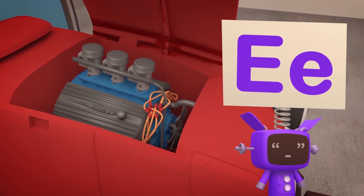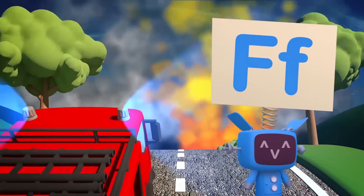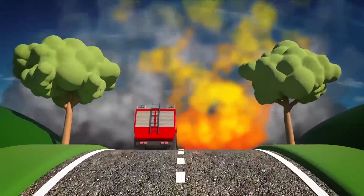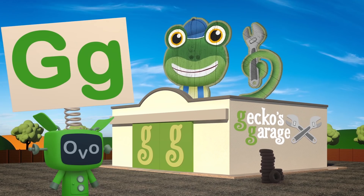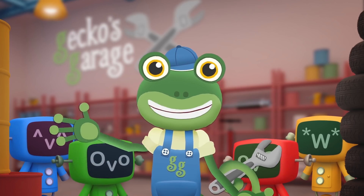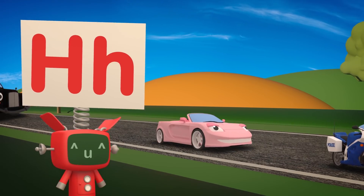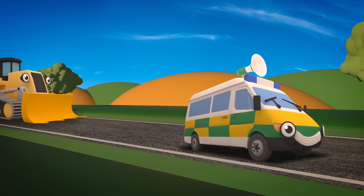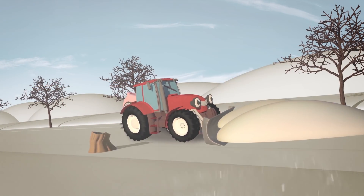E is for everyone's engines that keep their wheels turning! F is for Fiona the Fire Truck who sprays things when they're burning! G is for our Garage where this video starts and ends! Also, G is for me! That's Gecko! Always here to help my friends! H is for noisy honking horns, to let you know we're here! I is for icy roads and parts that Trevor the Tractor helps to clear!